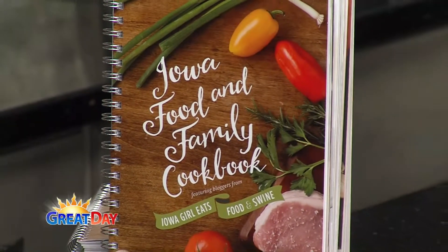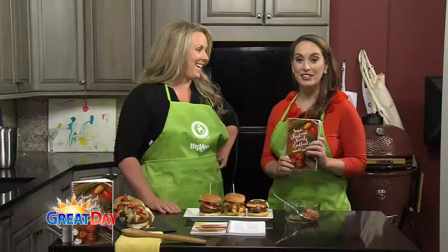I partnered with Kristen Porter, Iowa Girl Eats, and the Iowa Food and Family Project to come together and unite the urban and the rural people and really make a nice cookbook. One of my favorites is the corn salsa in there.